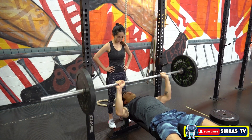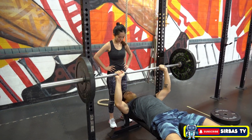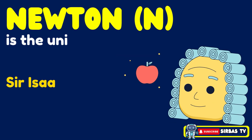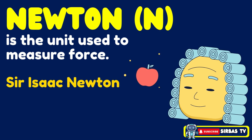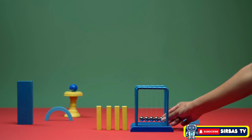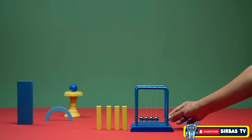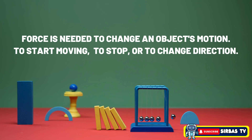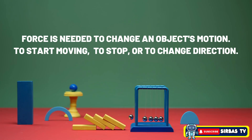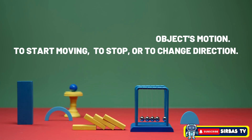Both pushing and pulling are ways we use force every single day. A newton, with the symbol N, is the unit used to measure force. It is named after the great scientist Sir Isaac Newton. Sir Isaac Newton studied how objects move and discovered that a force is needed to change an object's motion — to start moving, to stop, or to change direction.